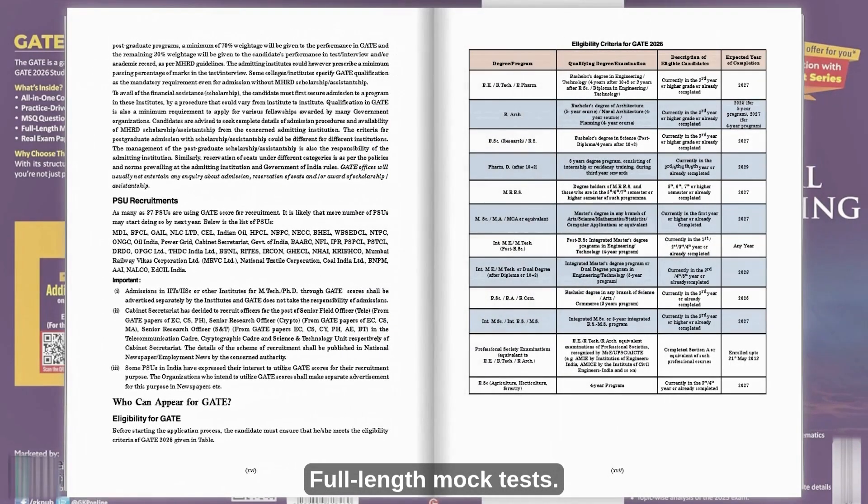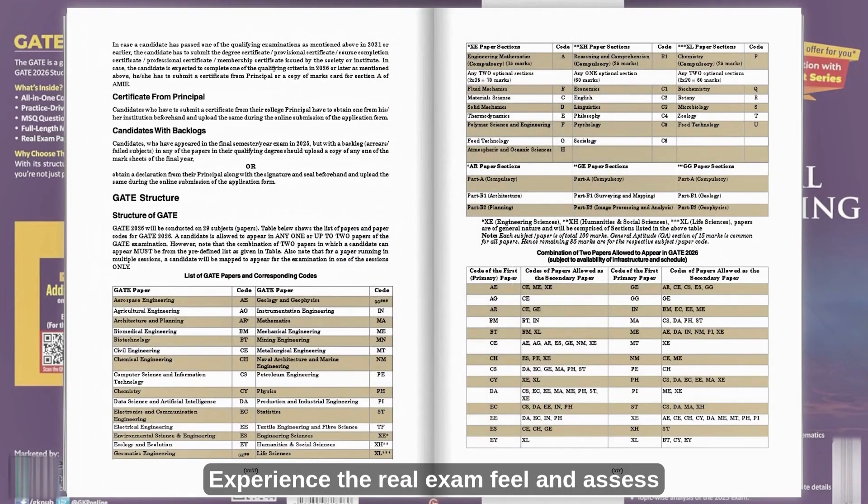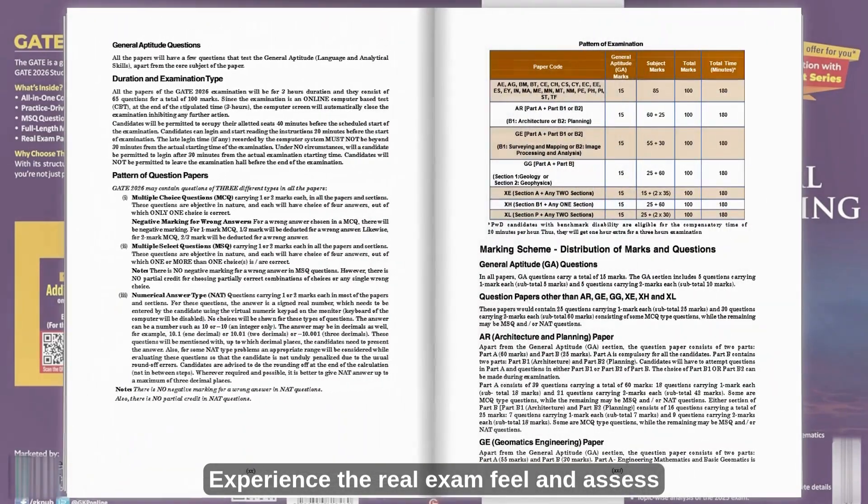Full-length mock tests — three simulated tests. Experience the real exam feel and assess your performance.